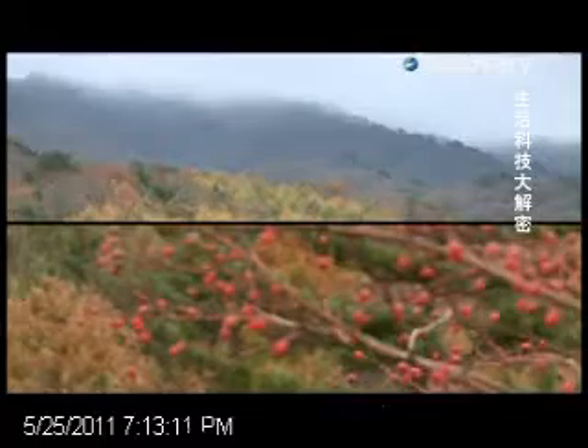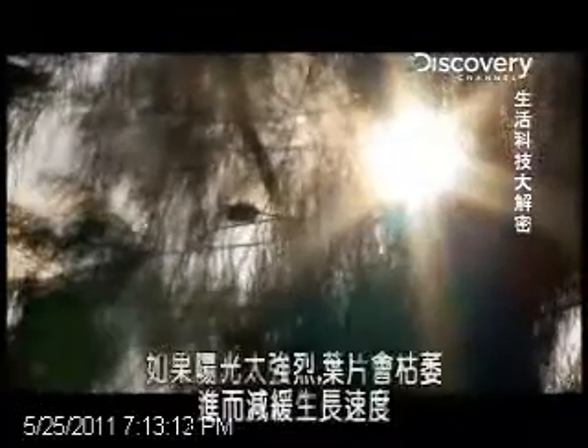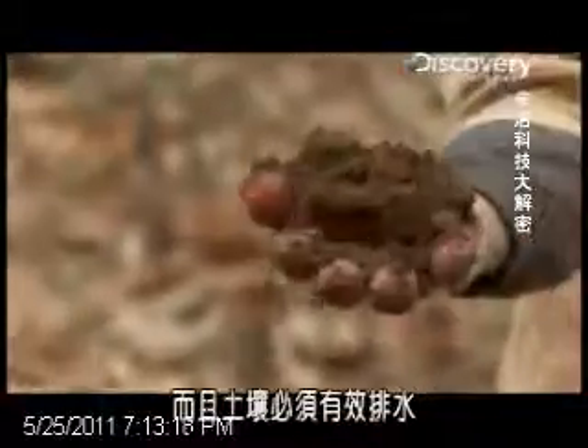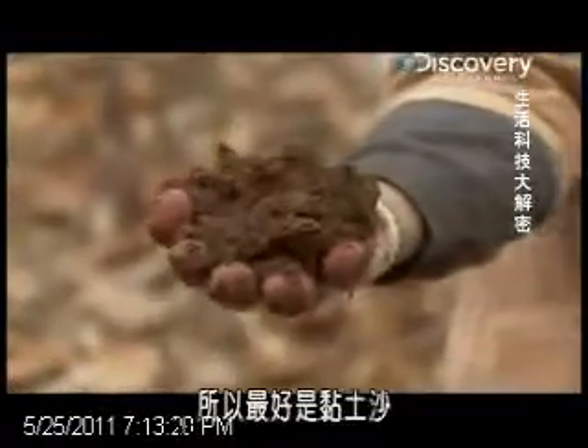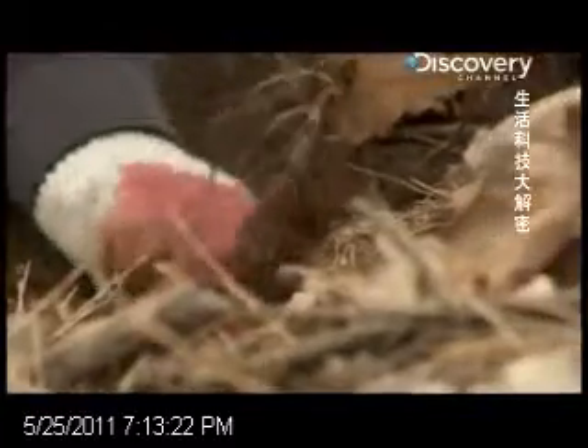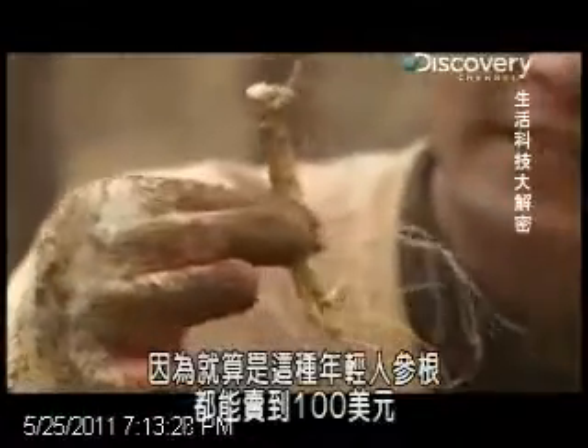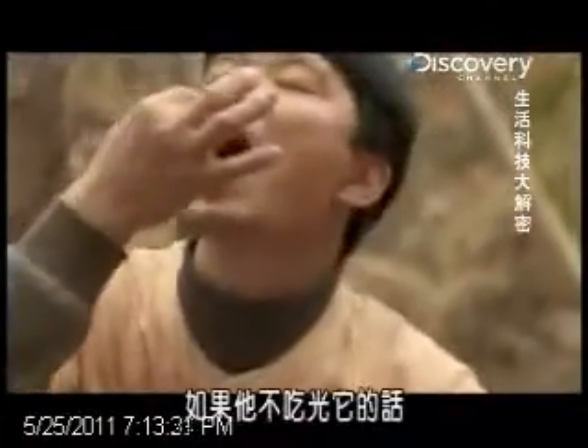And it doesn't just grow anywhere. If sunlight is too strong, the plant's leaves wither, slowing its growth. The soil must drain water efficiently, so clay sand is preferable. But farmers pander to its every whim, because even young roots like this can sell for a hundred US dollars a pop.